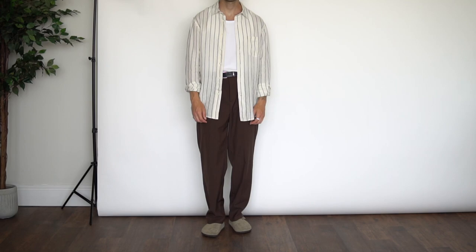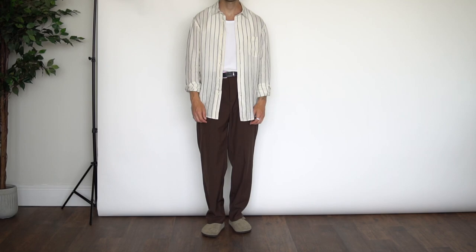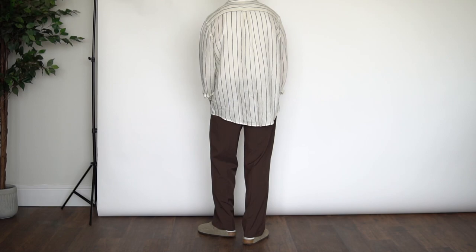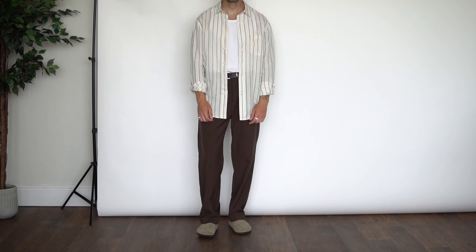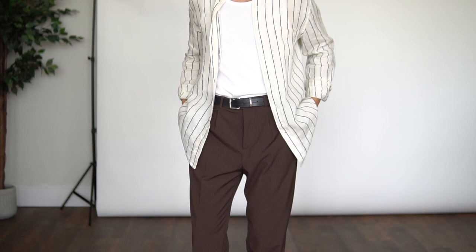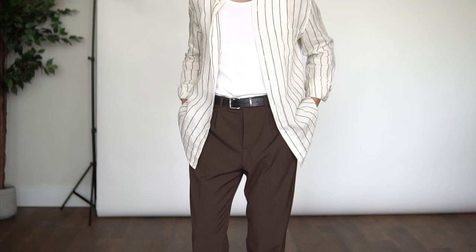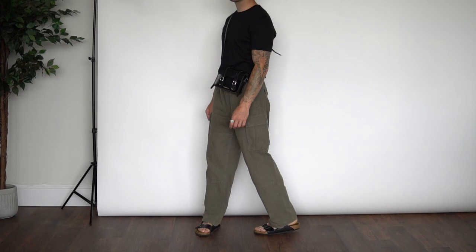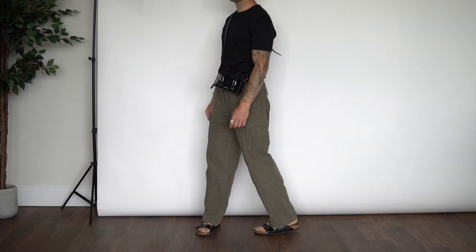Moving on to outfit number five — I love this look, it's definitely a new kind of vibe for me. On top, another new pickup: this really loose, flowy shirt from Arket. Underneath the shirt we have the same ribbed white vest from Weekday. Down from there, also from Weekday, we have the brown Conrad wide leg trousers, and then the Birkenstock Bostons on foot.